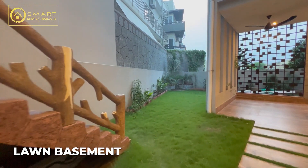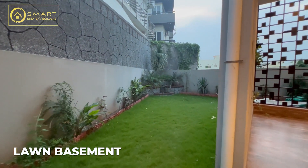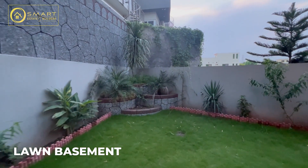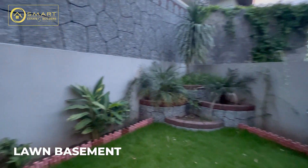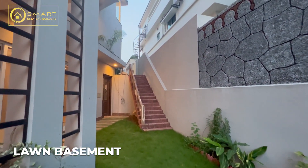We have a basement area. There are two lawns - one on the ground floor and one in the basement. Here you can set up your barbecue room because it is an open space, which is why the ventilation and air system is good. You can go to the ground floor from here.